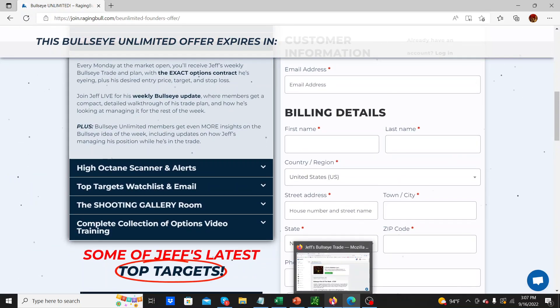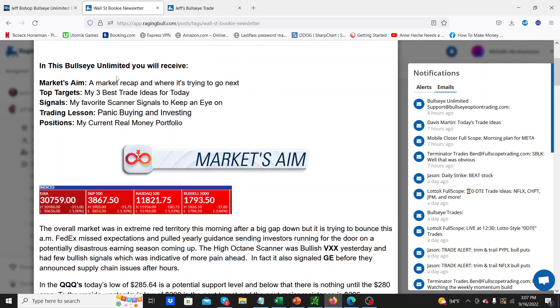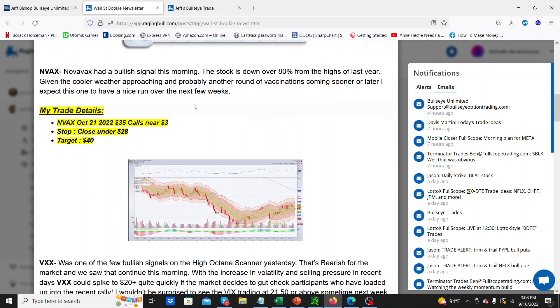Let me show you what you get with Bullseye Unlimited. This is the first day of the service. The overview includes a market recap, his best trade ideas for the day, his favorite scanner signals. With Bullseye Unlimited you get access to his High Octane Scanner, which is really cool. Then he gives a trading lesson in the email and then a look at his real money portfolio. What I like about Jeff is he's really putting his own money into these and he's very transparent. This is like Bullseye on steroids. He gives a couple of ideas using the same charting techniques, just given to you more frequently, which is awesome.